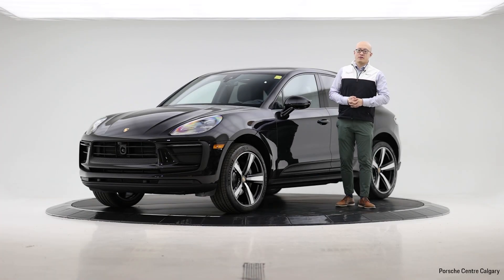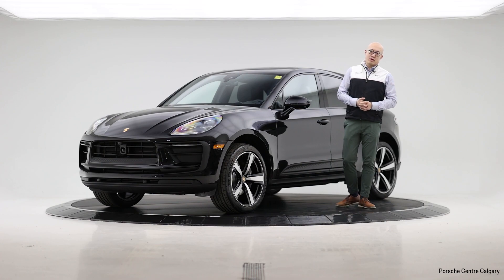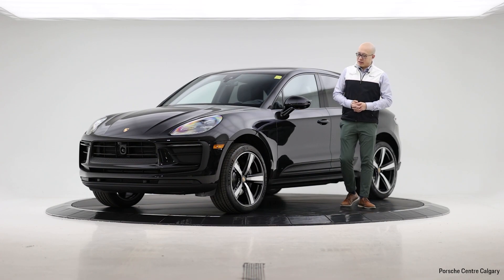Hello everyone, thank you for coming back to Porsche Centre Calgary's virtual show. My name is B. Today I'm here with one of our new SUV inventory beside me — we have a 2024 Porsche Macan.